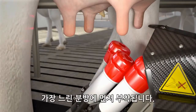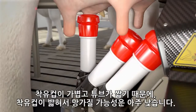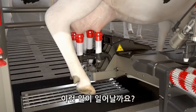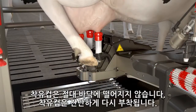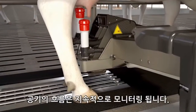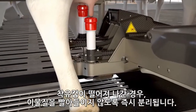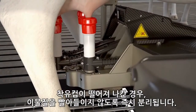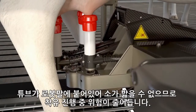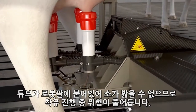The slowest quarter is connected first. The chance of a teat cup being trodden on and popped off is minimal thanks to the lightweight teat cups and short tubes. Should this happen, the teat cup never falls to the ground — it is simply reconnected. The airflow is continuously monitored. If a teat cup pops off, it is immediately disconnected to prevent it from suctioning any dirt. Because the tubes are incorporated into the robot arm, the cow cannot step on them, reducing the risk of the milking process being disturbed.